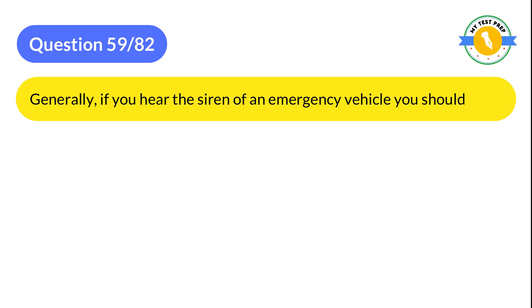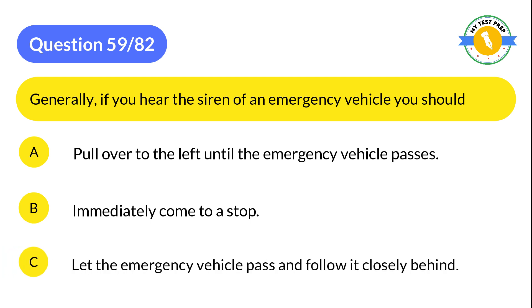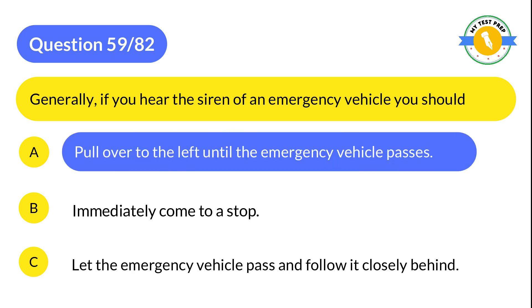Question 59: Generally, if you hear the siren of an emergency vehicle, you should: A: Pull over to the left until the emergency vehicle passes. B: Immediately come to a stop. C: Let the emergency vehicle pass and follow it closely behind. The correct answer is A: Pull over to the left until the emergency vehicle passes.